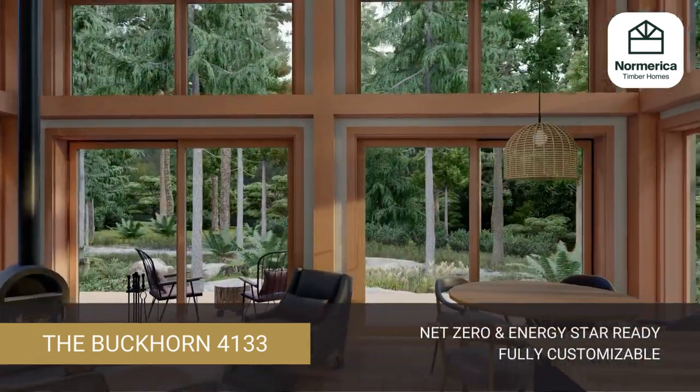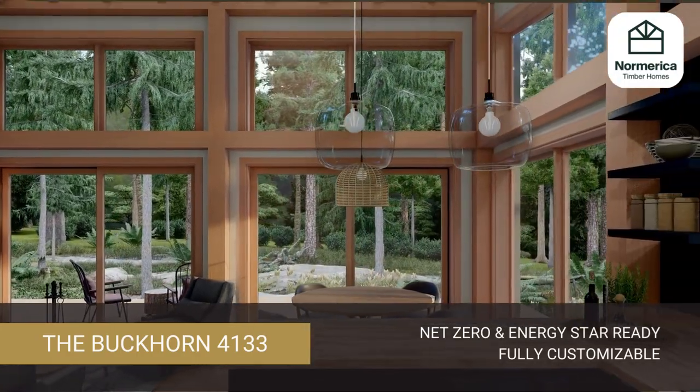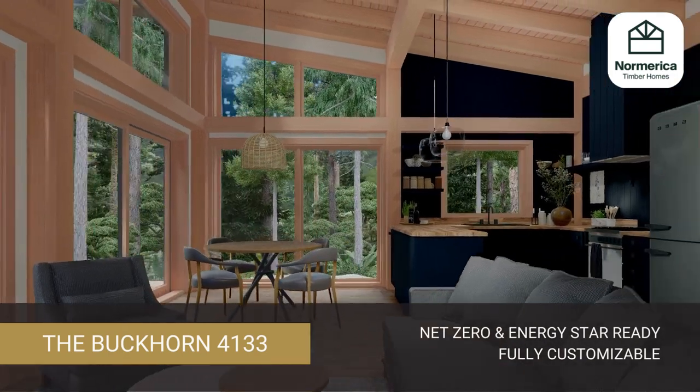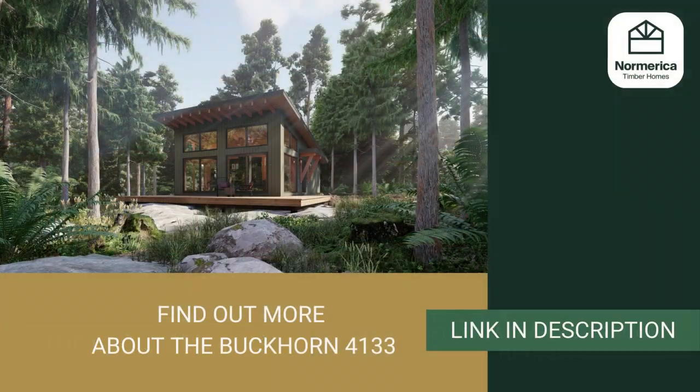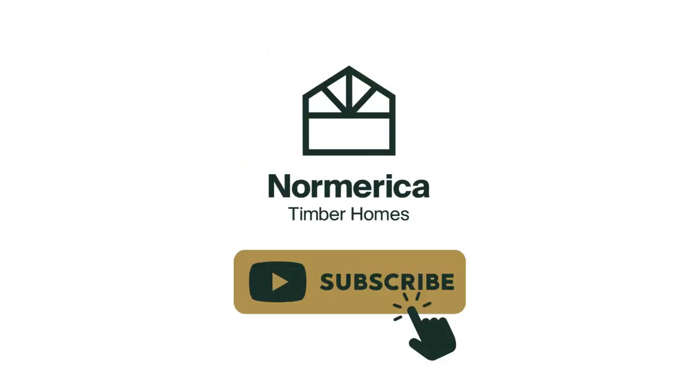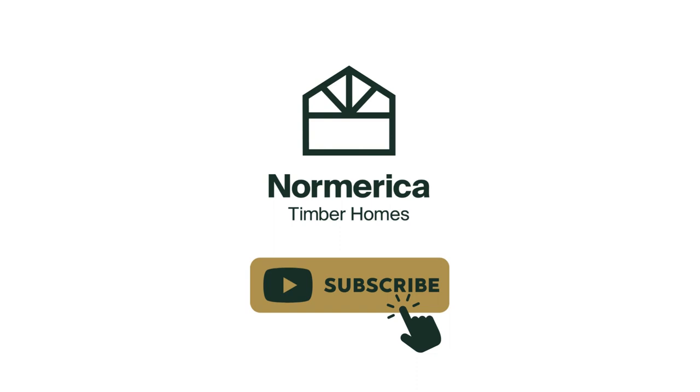As with all our house plans, the Buckhorn is net zero and energy star ready. All of our house plans can be fully customized to your specific taste and needs. Find out more about the Buckhorn 4133, including pricing. Don't miss any of our timber frame house plans or home tours — subscribe to Noramerica's YouTube channel.